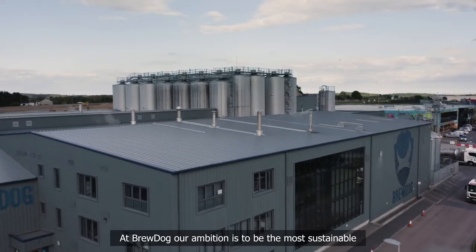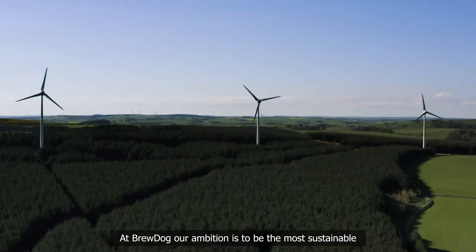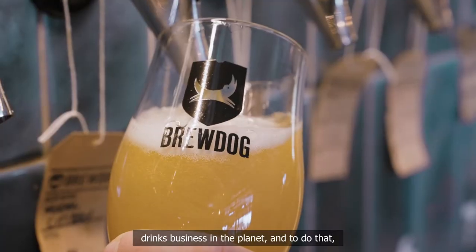Hi, I'm Martin Dickey, and I'm in Ellen, Scotland, the HQ of BrewDog. At BrewDog, our ambition is to be the most sustainable drinks business on the planet.